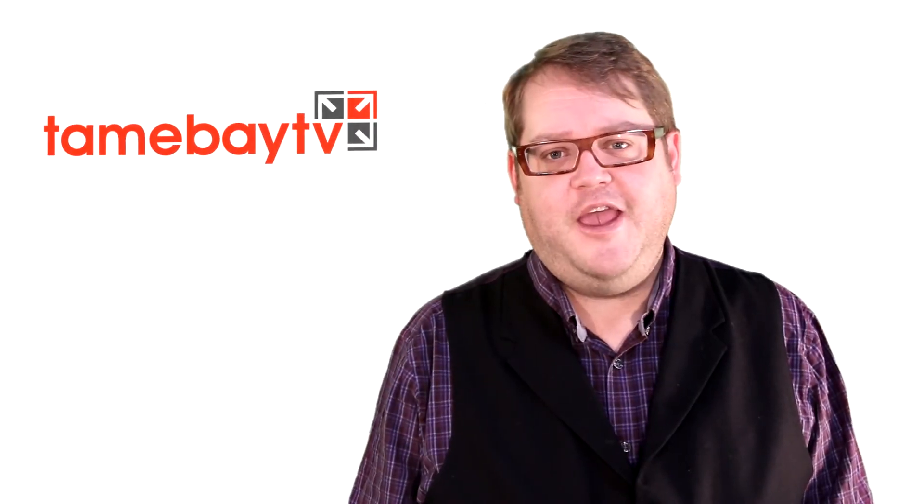Thanks for watching Tamebay TV. Don't forget you can find out lots more news and information about eBay at tamebay.com.